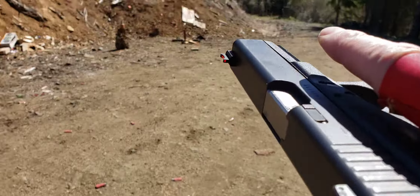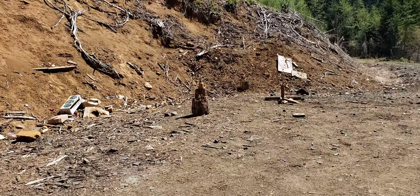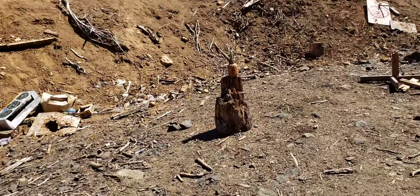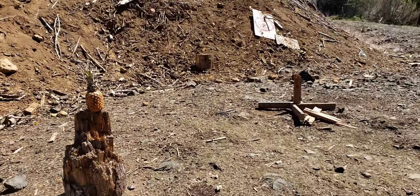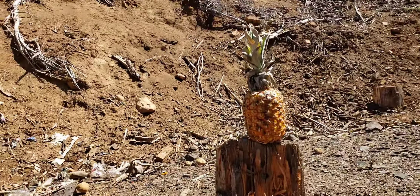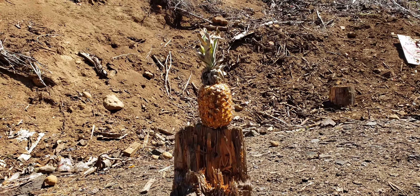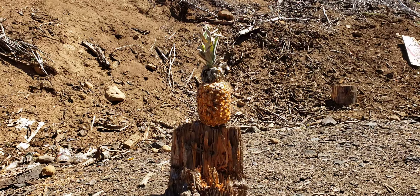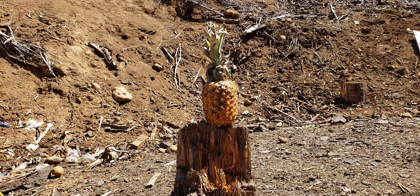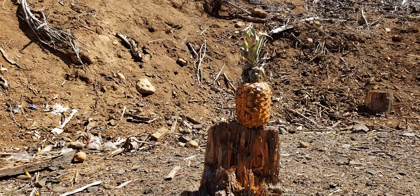On this pineapple. The Speer Gold Dot — this thing will probably be fully opened up by the time it reaches the other side of that pineapple. Putting a little bit of shock into the pineapple, some shock waves. Gotta love those shock waves.